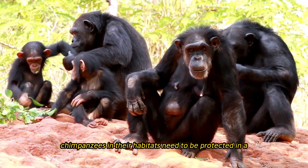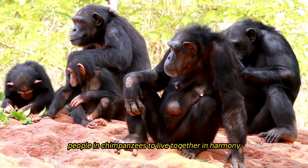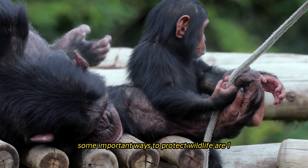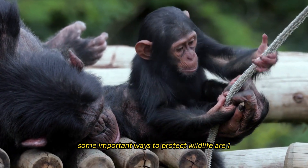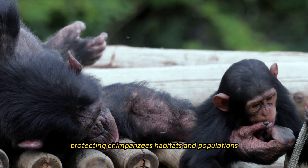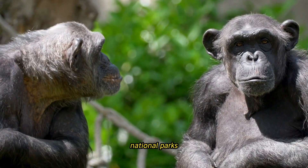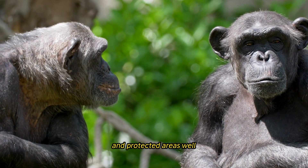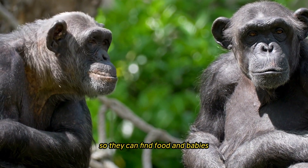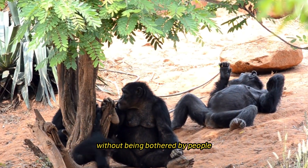Protecting chimpanzees and their habitats requires addressing the root causes of threats and fostering coexistence between people and chimpanzees. Key strategies include establishing and effectively managing wildlife reserves, national parks, and protected areas where chimpanzees can find food, reproduce, and maintain their social networks without human disturbance.